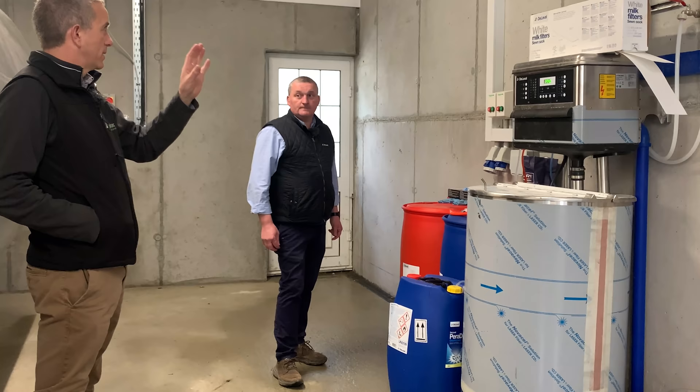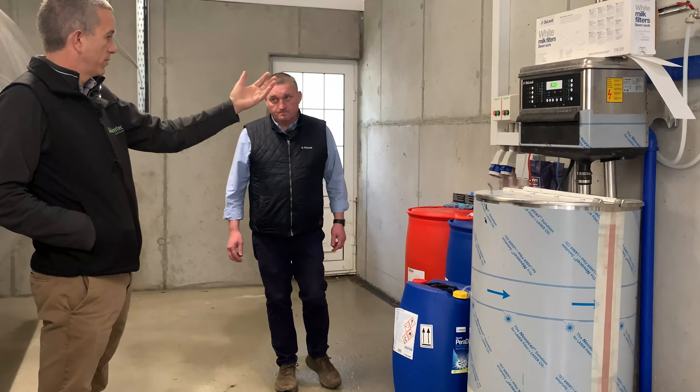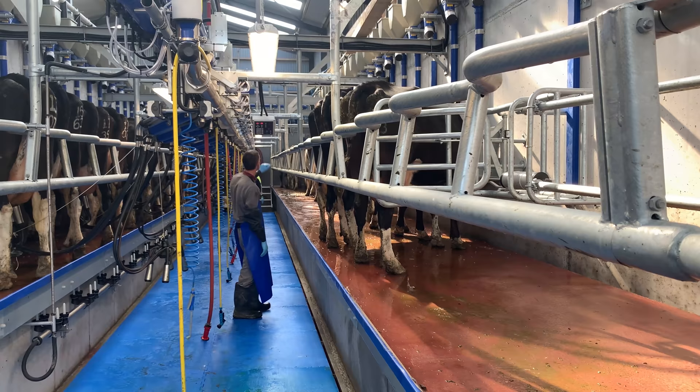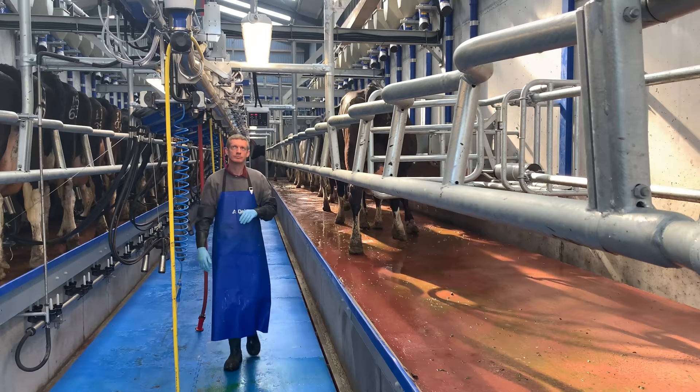For a new installation: once construction is done and you have free reign, it typically takes three days to put in a 20-unit machine like this — once you can stay at it. Then you're depending on plumbers, electricians, and maybe waiting for the ESB to connect up. We'll be ready to go in three days.